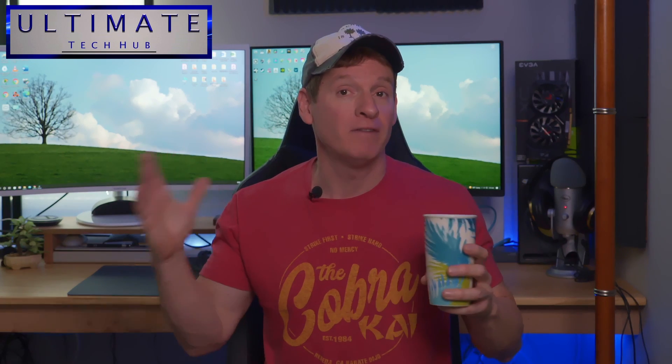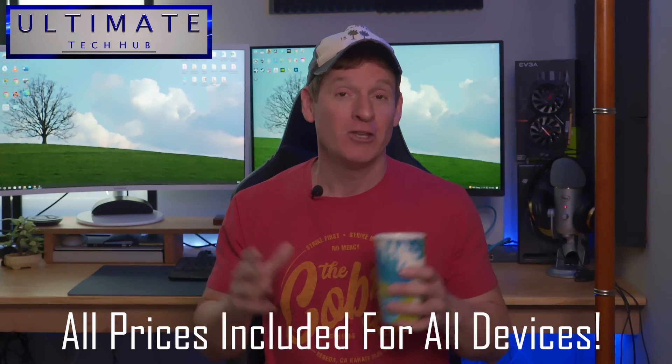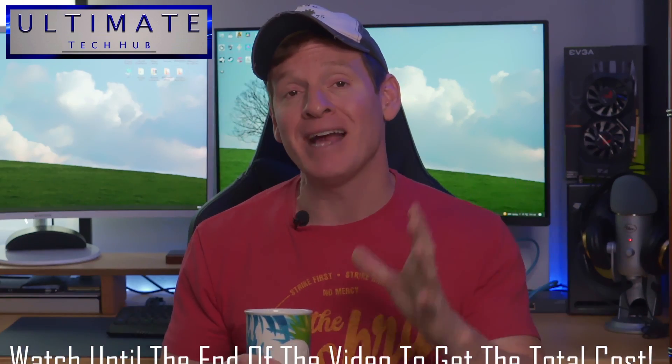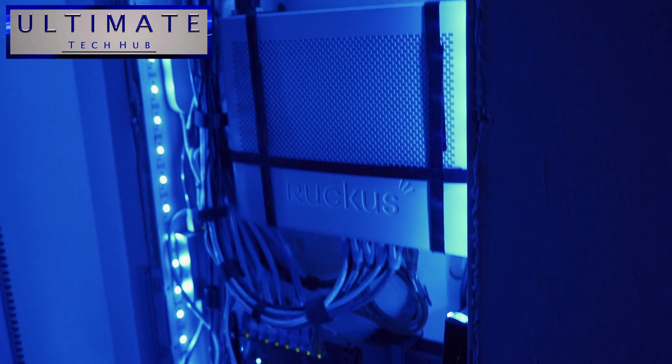As we go through all the devices, I'll give you the prices for each device. So at the end of this video, you'll know exactly how much it's going to cost to build your home network. And as I explain all these devices, I'll use my home network as an example.